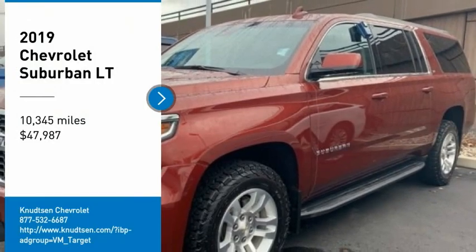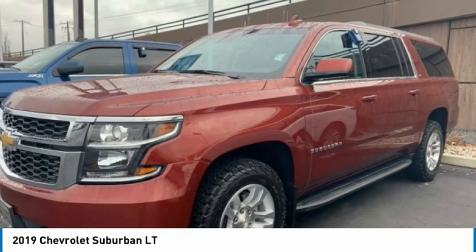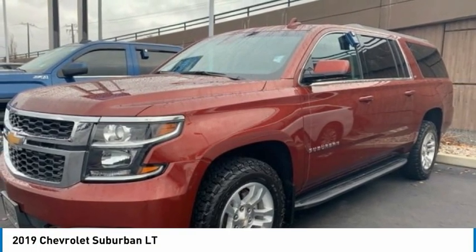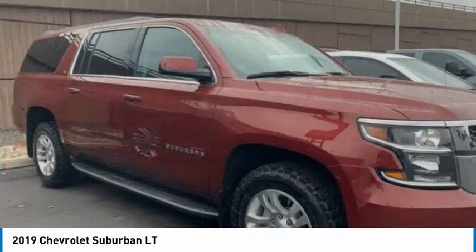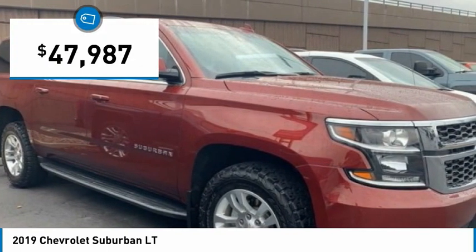Take a ride in the 2019 Suburban. The Suburban excels at towing heavy trailers, hauling loads of people and gear, and enduring hard use and rugged terrain, and is priced below $50,000.